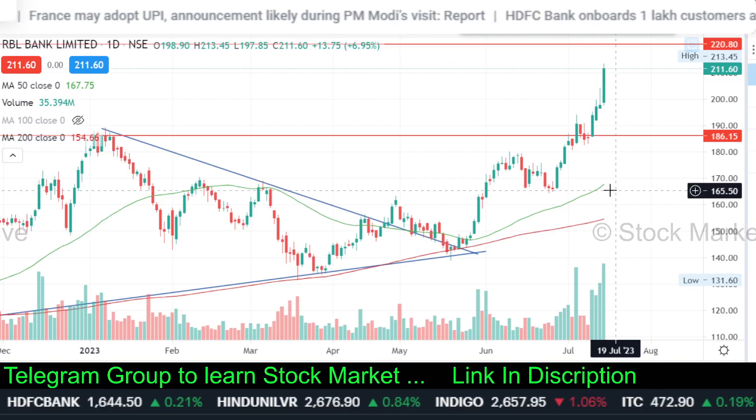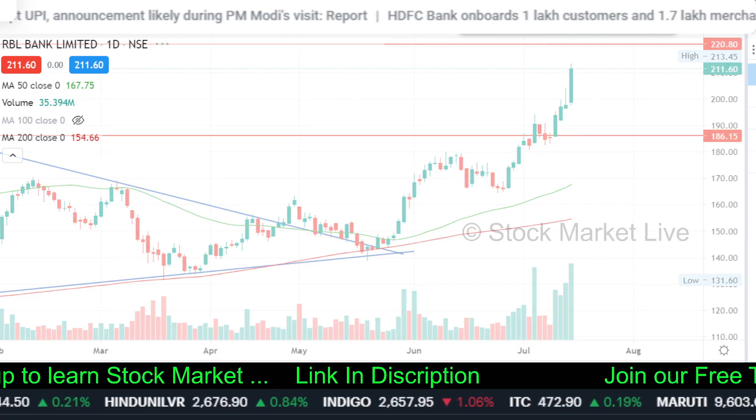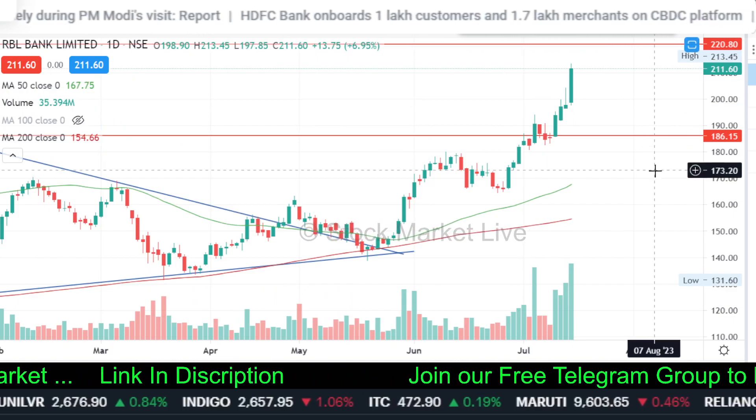RBL Bank is showing a good breakout for a month. Mitesh, let me check this chart. It's 210 cross. Is this ready for 220-25? Do you want to go for a position?